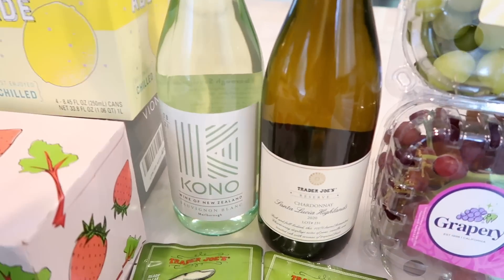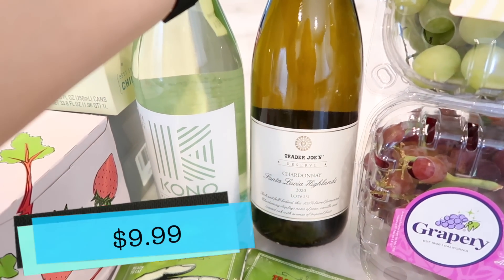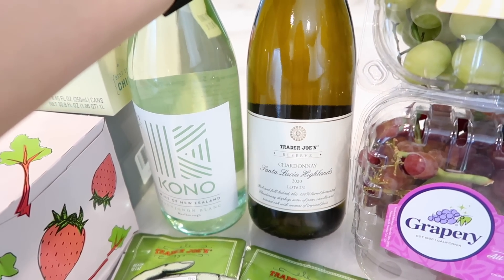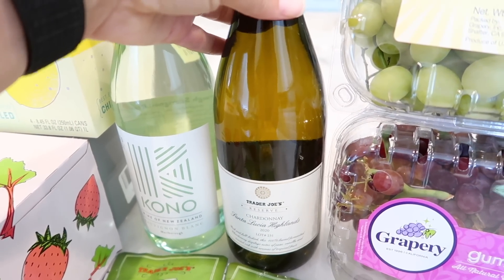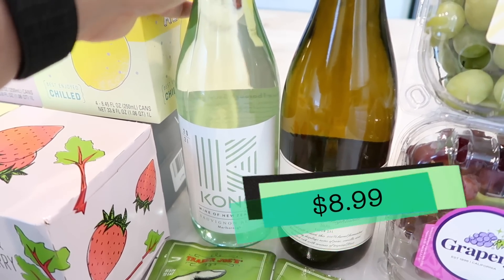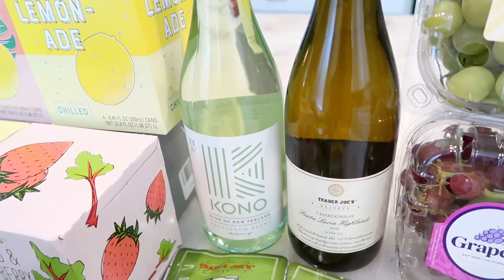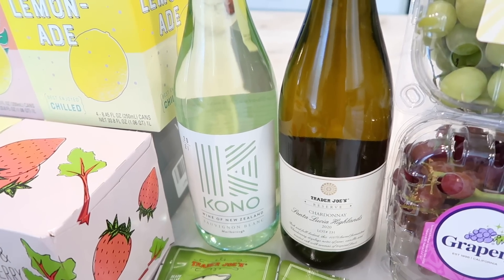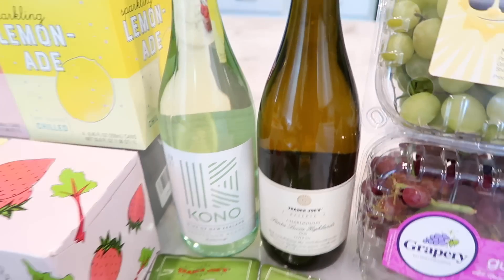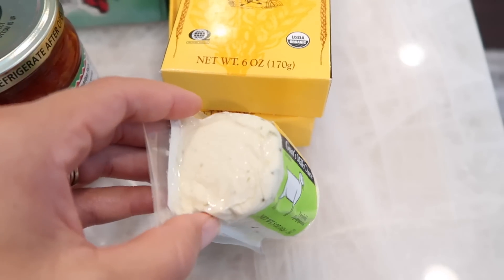I got some white wine this week. We did a little tasting at work and tried the Trader Joe's Reserve Chardonnay, Santa Lucia Highlands 2020 — a really, really good Chardonnay. I also got the Kono, which I've talked about many times — a really nice, crisp, refreshing bottle. It's been extremely hot in California this week so red wine isn't the vibe; white wine chilled will be really refreshing. We also got a new goat's milk cheese — jalapeño and honey — and I'm excited to try it.